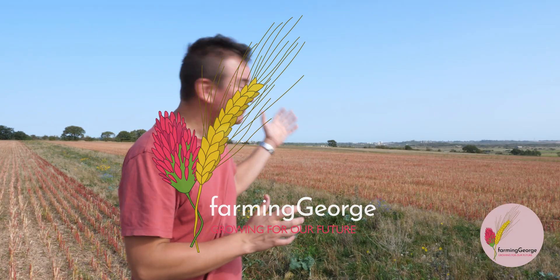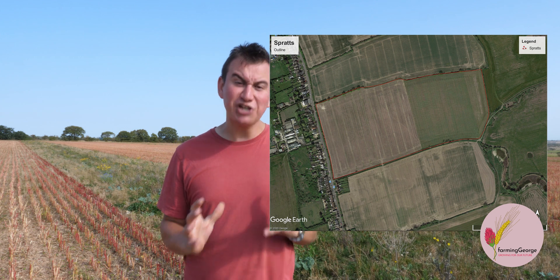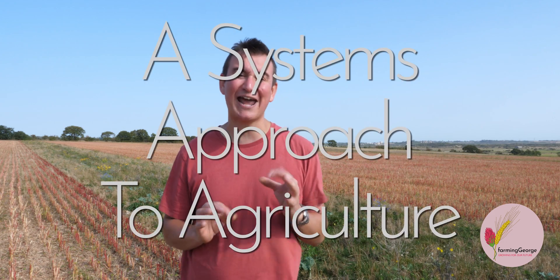Hello, Farming George here. The field I'm standing in is known as Spratz. It is the first field where I'm implementing changes to my farming operation based around ecological and biodiversity principles. I tend to describe this as a systems approach to agriculture.